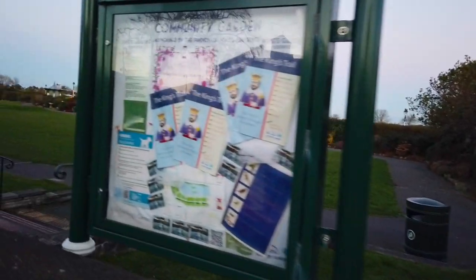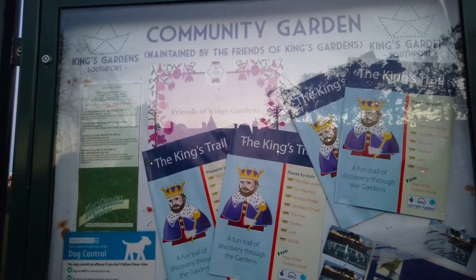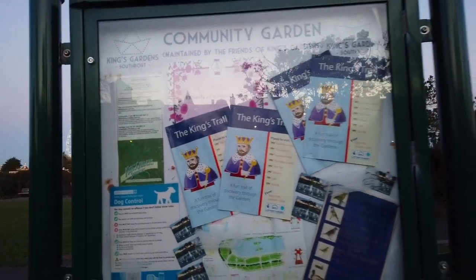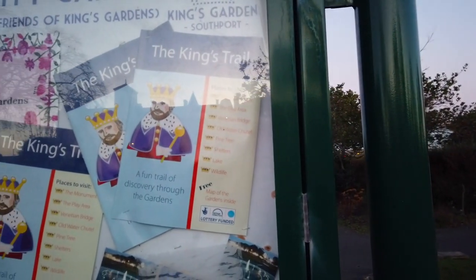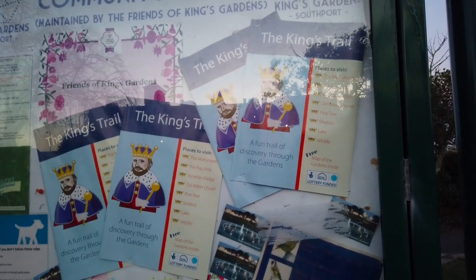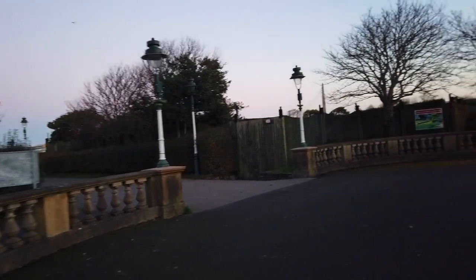Oh, this is quite nice — a community garden maintained by Friends of King's Gardens. There's like a little King's Trail, a fun trail of discovery through the gardens for kids and stuff. Places to visit: the monument, the play area, Venetian bridge, old water chute, pine tree, shelters, lake, wildlife. There's a free map of the gardens — little leaflets you can presumably pick up from somewhere, maybe in the summer.